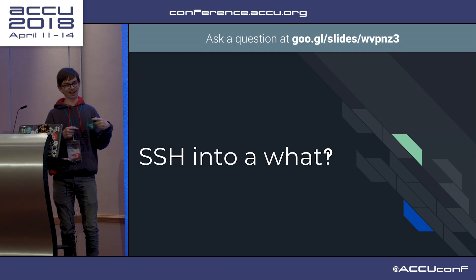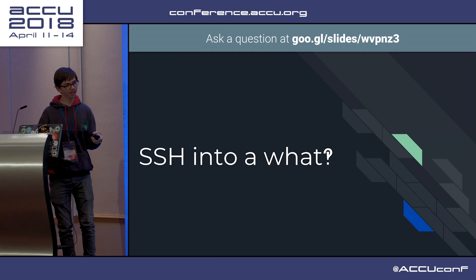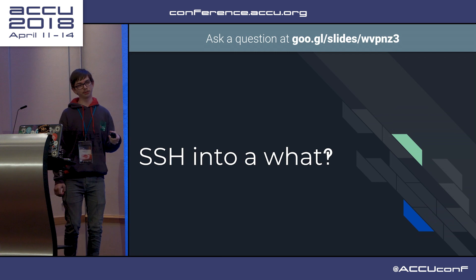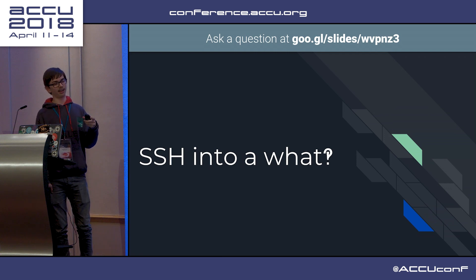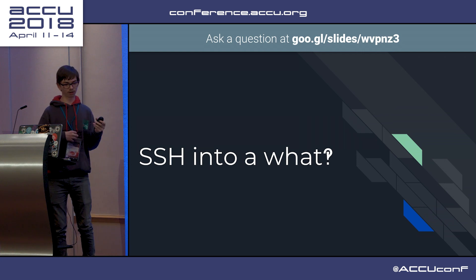The BBC Micro has a serial port which can be used as a remote terminal. There is an old Windows XP computer screwed to the top of it that has a serial port, and it's running a program that converts from Telnet to serial, which I had to write myself because I could not find one.